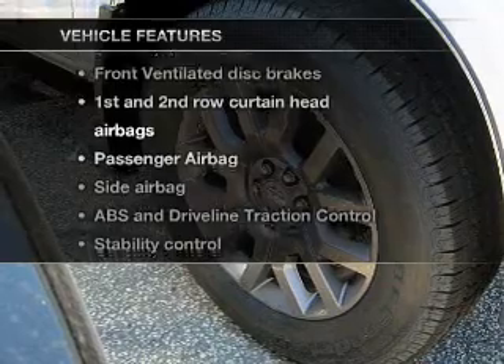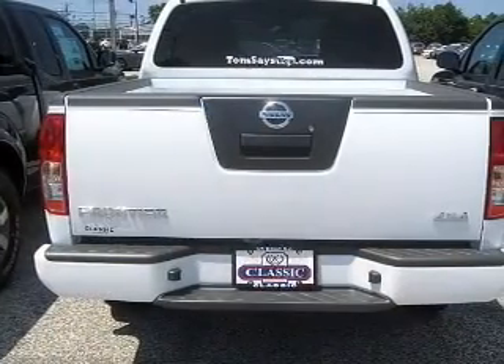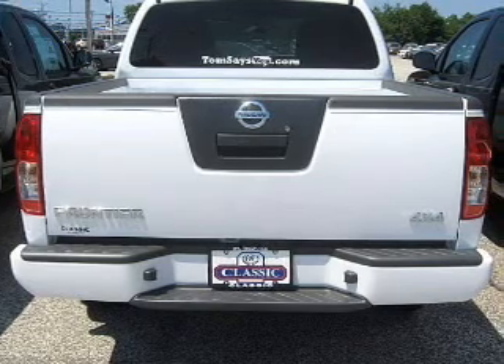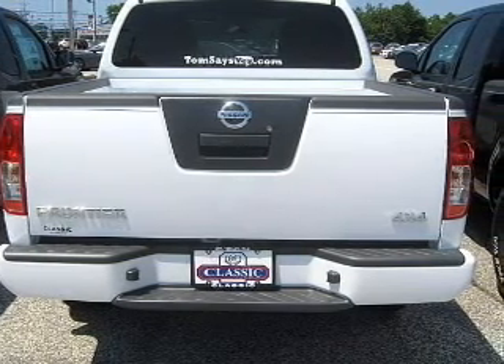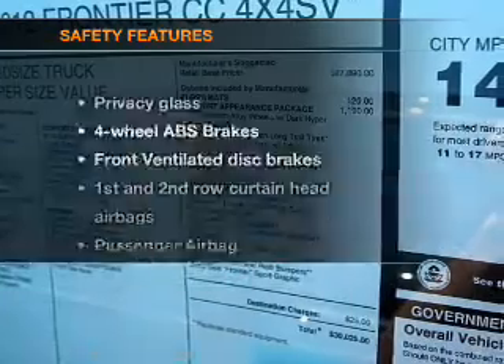You won't want to miss out on the opportunity to own this amazing ride. Keyless entry, cruise control, Bluetooth wireless, an AM-FM stereo with multi-disc CD player, power steering, an adjustable tilt steering wheel, and air conditioning.